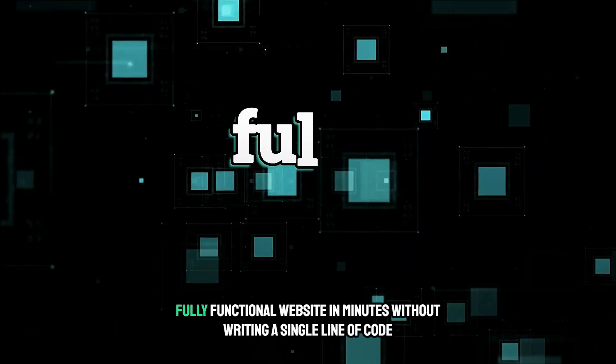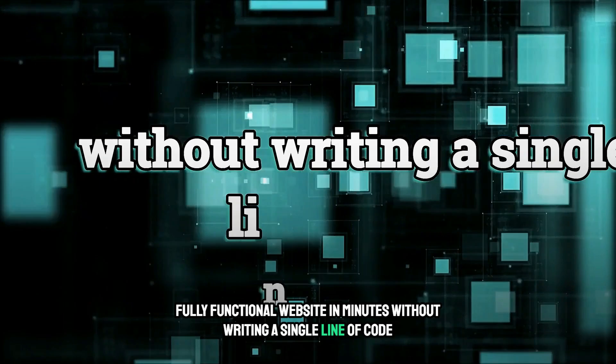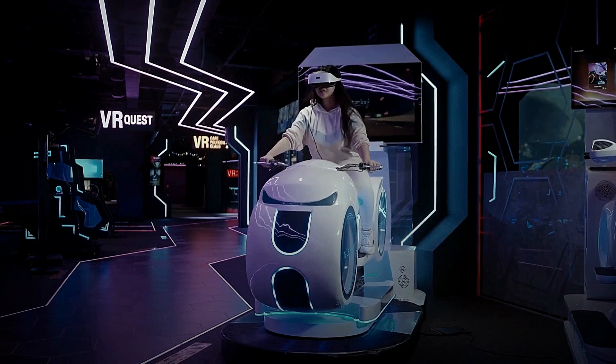Imagine building a stunning, fully functional website in minutes without writing a single line of code. Sounds impossible? Well, thanks to the power of AI, it's now a reality.